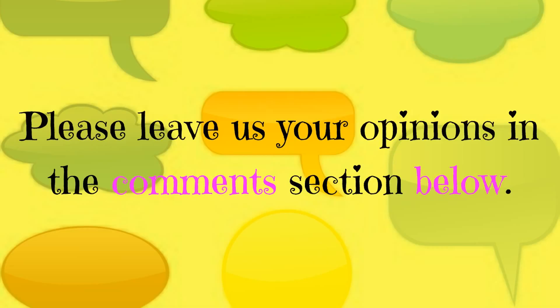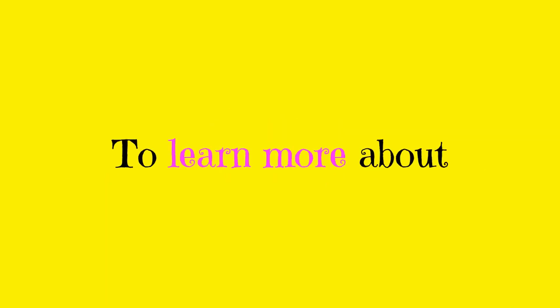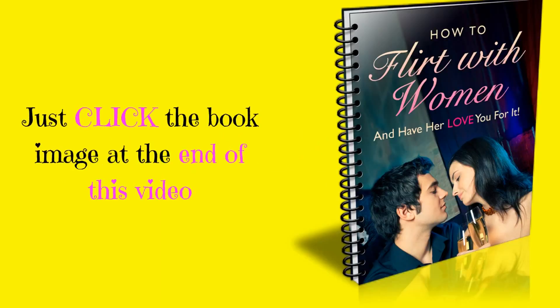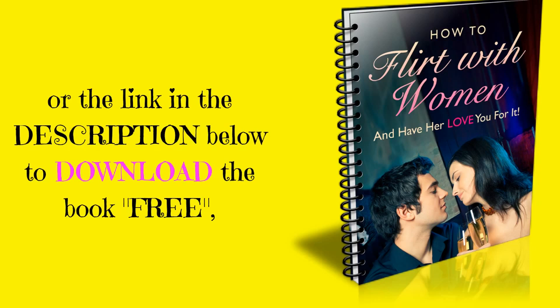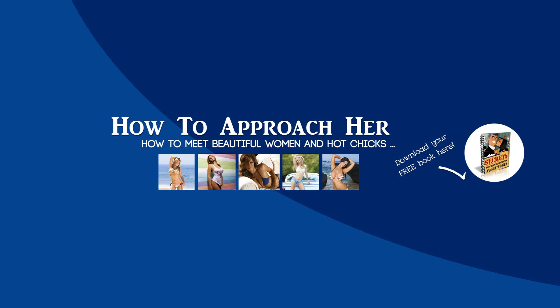Please leave us your opinions in the comments section below. To learn more about ways to flirt with a woman, just click the book image at the end of this video or the link in the description below to download the book free, and please subscribe to this channel and share this video with others. Bye.